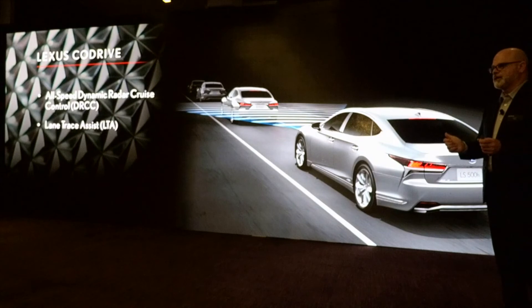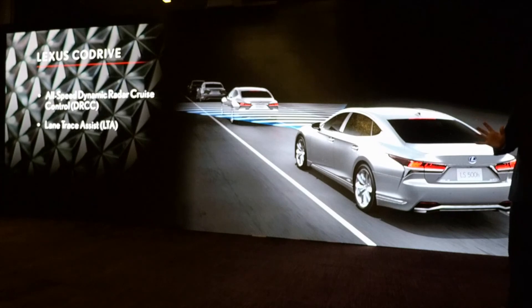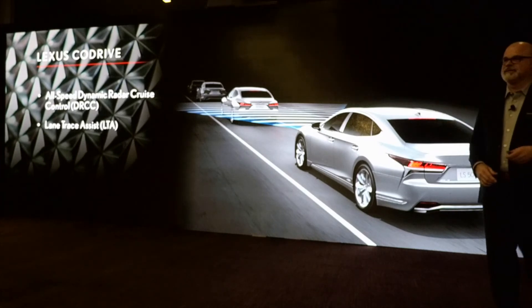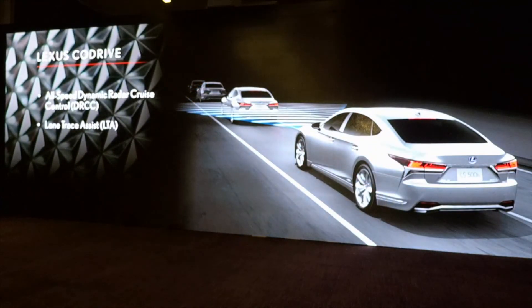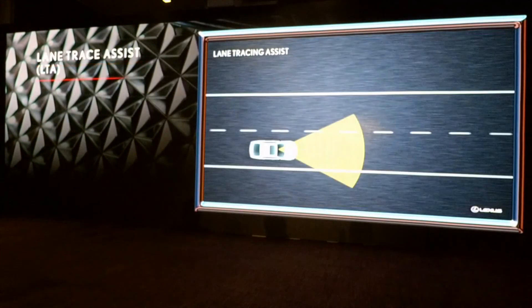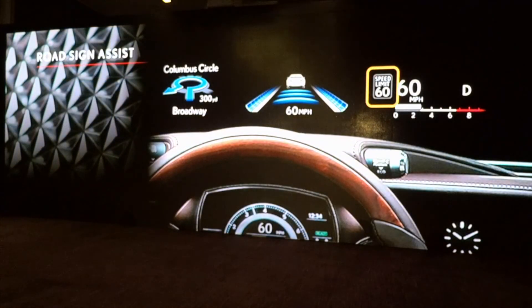Hands must be on the wheel, of course. It uses capacitive sensors in the steering wheel — this is not intended to allow someone to take their hands off and let the car drive. All-speed dynamic radar cruise control and Lane Trace Assist together make up the Co-Drive option — it's actually part of the advanced safety package. Road sign assist displays the 60 mph speed limit, as well as stop signs, yield signs, and no-entry signs in the heads-up display.